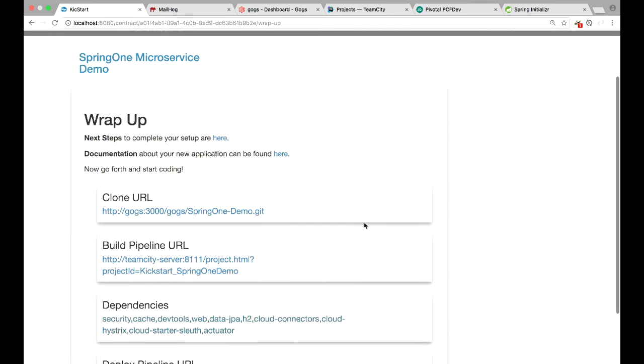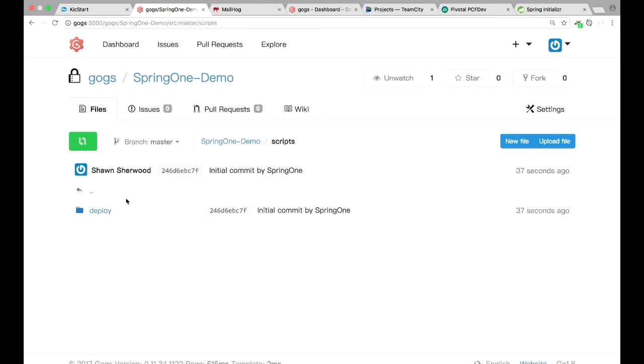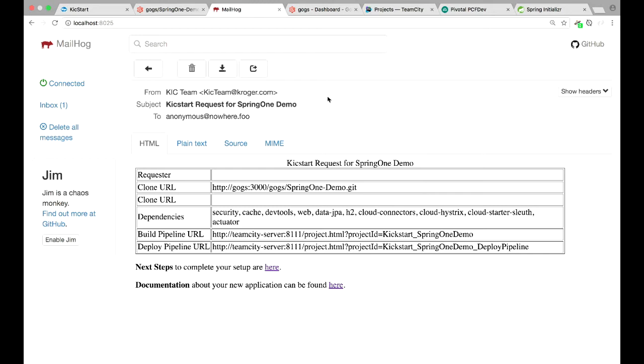With this wrap-up page, it's already telling me: you now have a repo out here in GOGS. If I click on that, you can see that the code was just checked in 21 seconds ago. We added a manifest because we know we're actually going to deploy to PCF Dev, and we also included some deployment scripts. There's additional stuff here just because we know we're going to PCF that was added as part of the provisioning process.